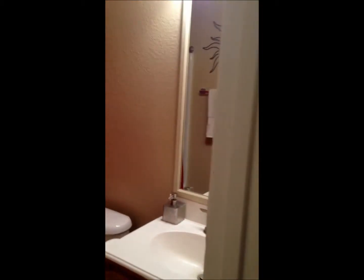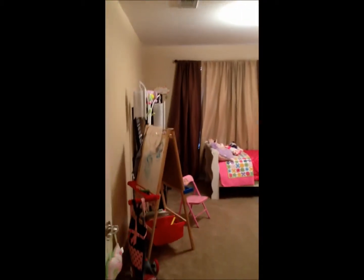Guest bath. Off of the guest bath is bedroom one.